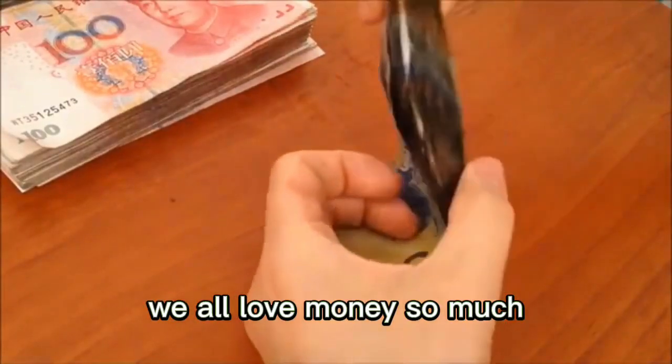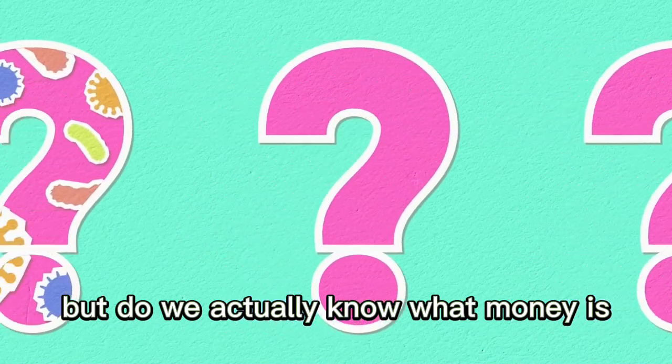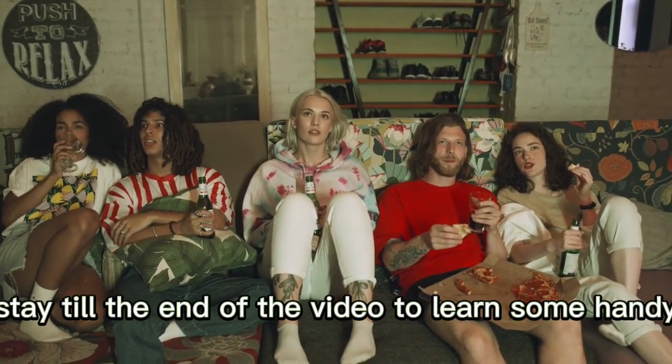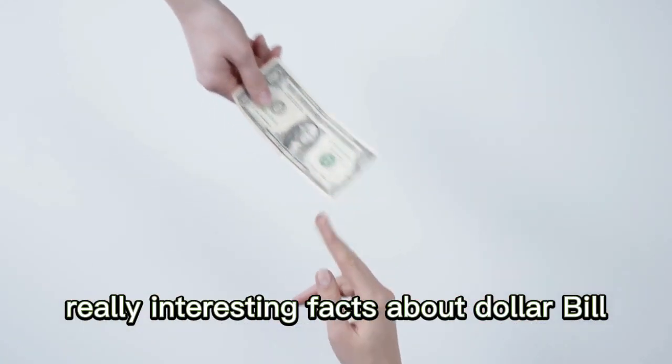We all love money so much and we chase it every day, but do we actually know what money is or anything else about it? Stay till the end of the video to learn some handy, really interesting facts about the dollar bill.